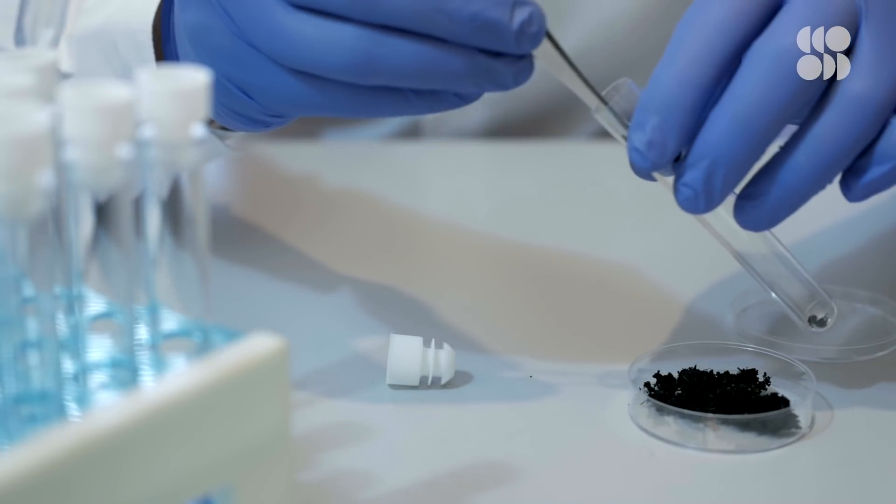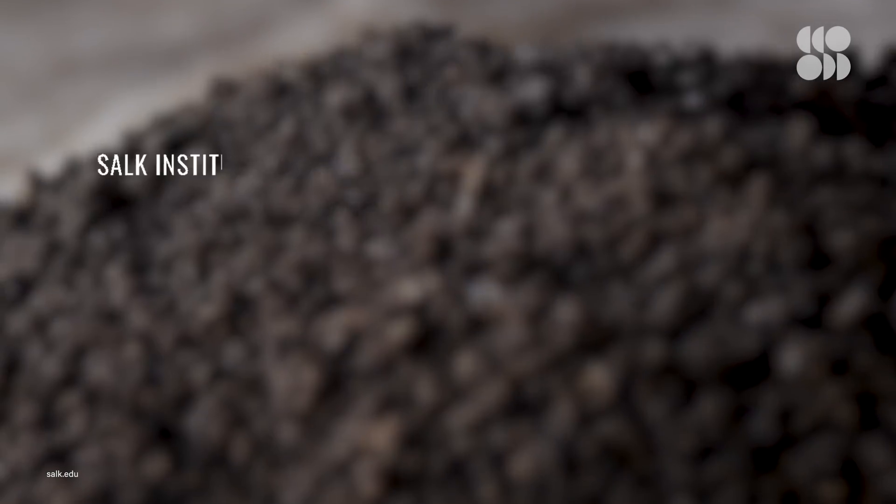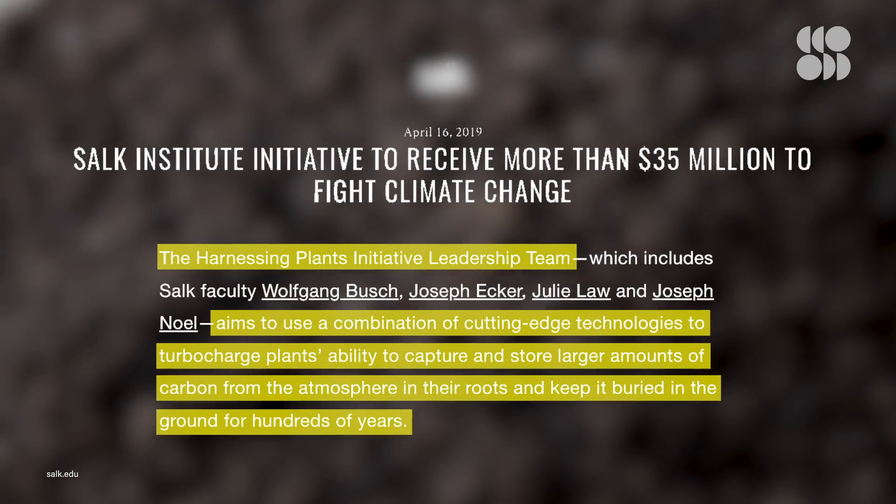Because of this, some scientists have been trying to harness the potential of humus as a carbon sink. The Salk Institute's Harnessing Plants Initiative has received millions of dollars in funding to research methods of creating more humus. But we still don't know how carbon cycles in soil, and there's very little that we actually understand about humus — like, does it even exist?